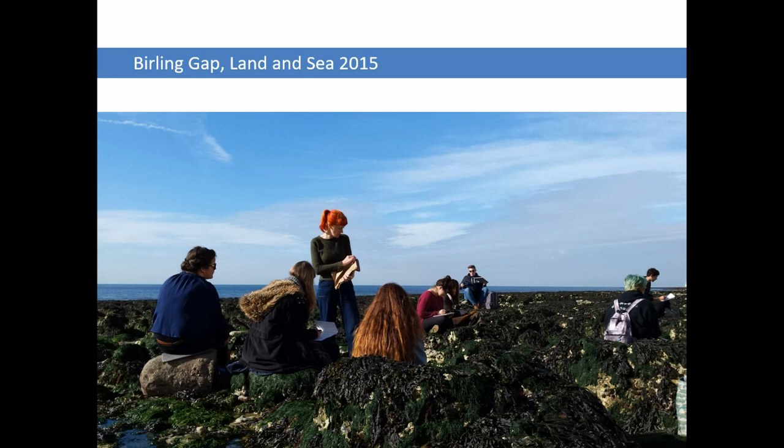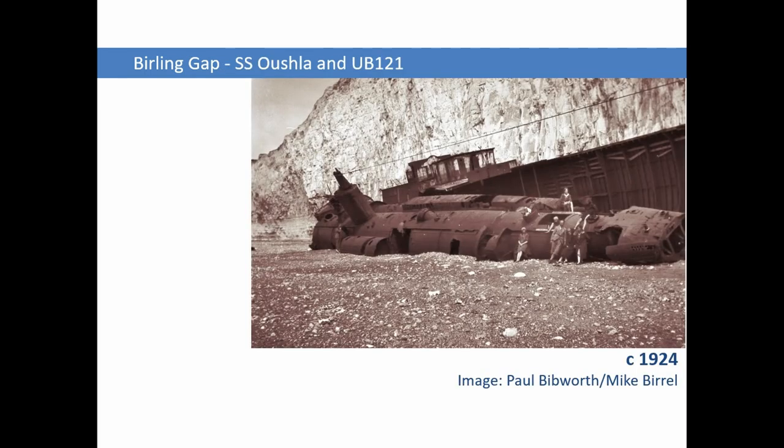So how did it work in practice? Sarah already had some locations planned in 2015, but we added Birling Gap because I'd been working there with Citizen. The first trip was a fairly conventional guided walk. Most of them had never been there, and the ones who had hadn't been all the way along the foreshore. We went for a walk along the foreshore and I took them to see the remains of UB-121 and SS Ushla — a submarine that was being towed back after the war for reparations to Cherbourg, but it broke free and crashed into the wreck of SS Ushla which was already there. That's something we've been recording with our volunteers.